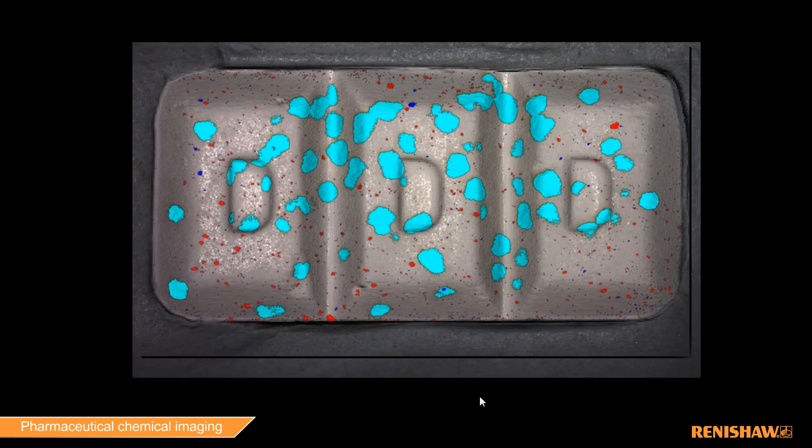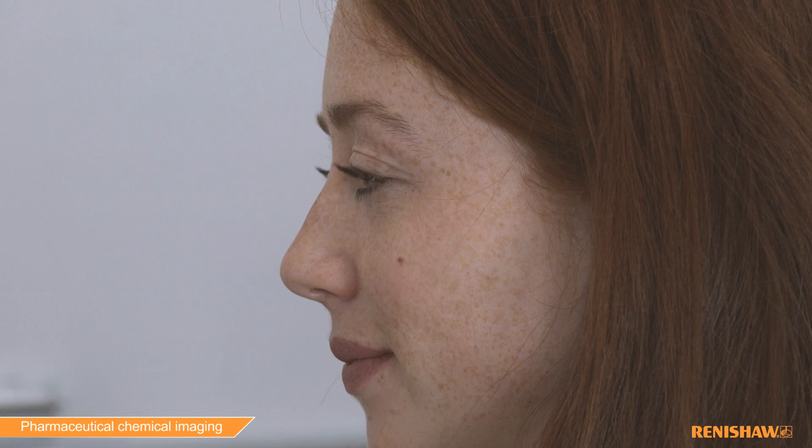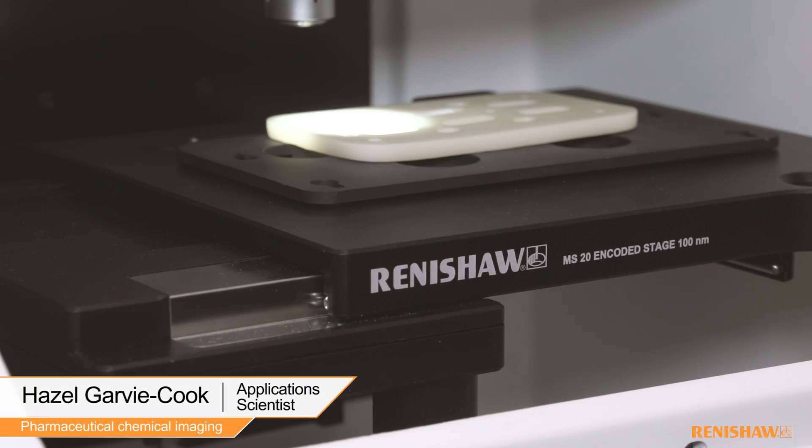Chemical imaging generates images of a sample based on materials within that sample and their distribution. These images mean pharmaceutical companies can see down to a micron exactly what is in tablets, powders and liquids.